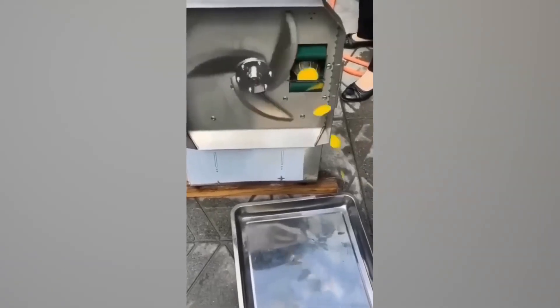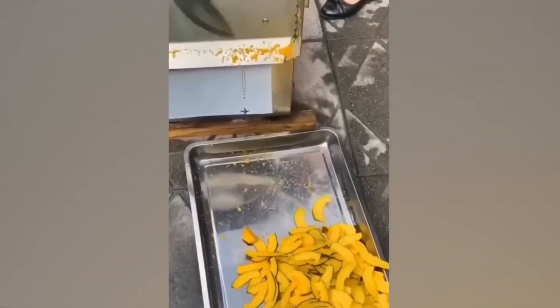Don't be fooled by what looks like slow blades spinning on this slicer — it's actually spinning so fast that the camera can't even keep up. Check out the hundreds of wafer-thin slices of fruit flying off at breakneck speed.